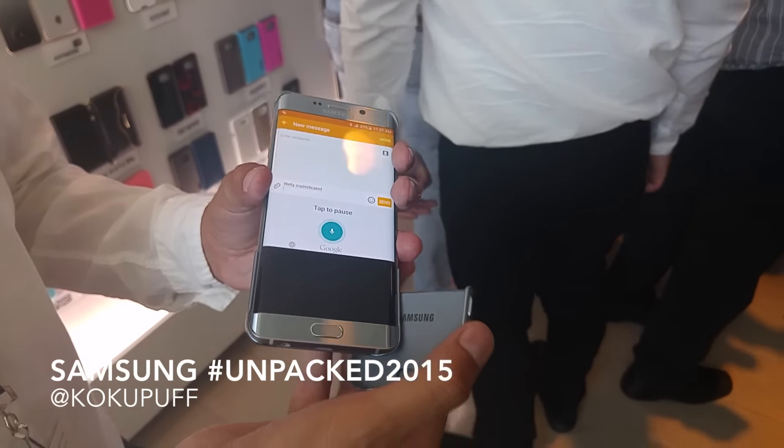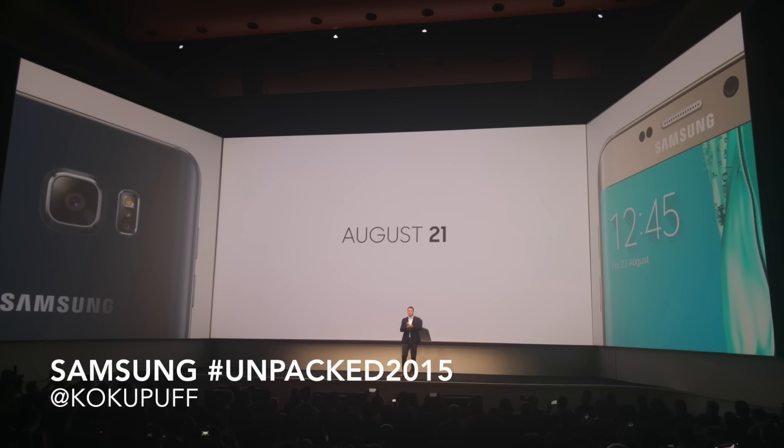The Galaxy Note 5 will be available in the U.S. on August 21st, and I can be reached at Cocoa Puff on Twitter or Instagram.